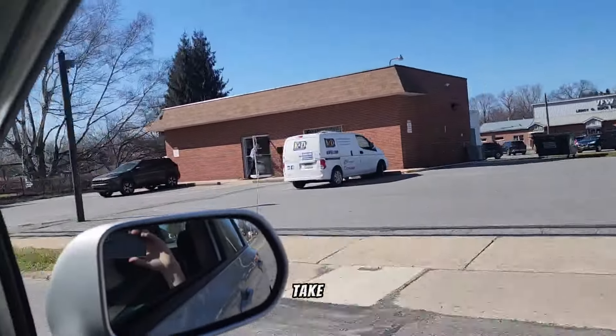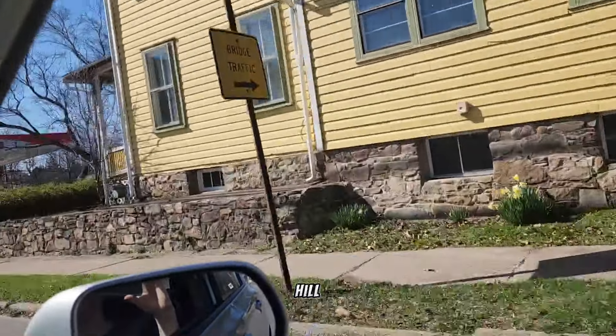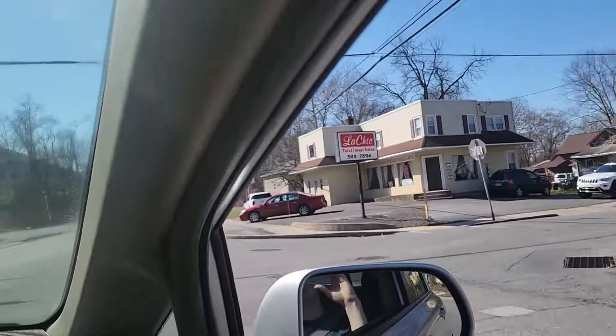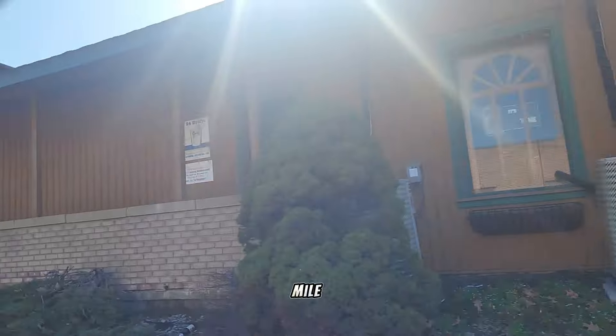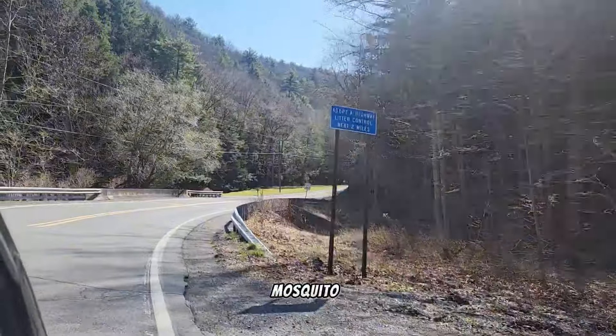Coming up now — take a left right here at Turkey Hill onto a street called Valley Street. Valley Street goes to the right, and you're going to take this street up about half a mile, and then you get to Mosquito Valley Road.